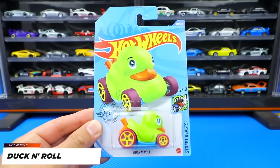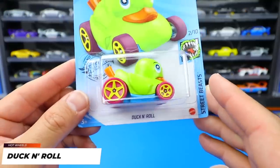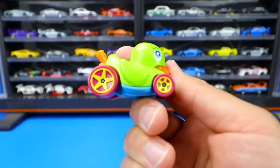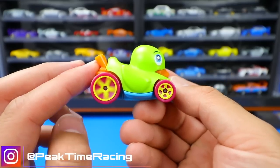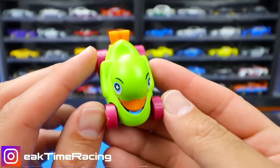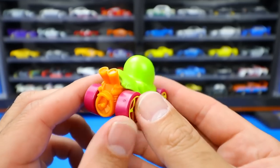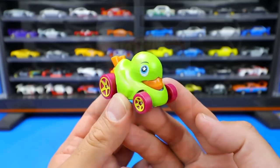From the Street Beast Series, we've got Duck and Roll - a brand new recolor. This is a brand new casting for the 2020 release, just a really fun and cool different little casting. I love the big wheels on the back and the little ones on the front. There's the little ducky you see right there. Around the back we've got the exhaust and a big fan coming out the back. Just a fun, cool fantasy casting - Duck and Roll.